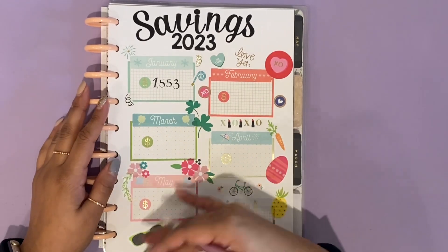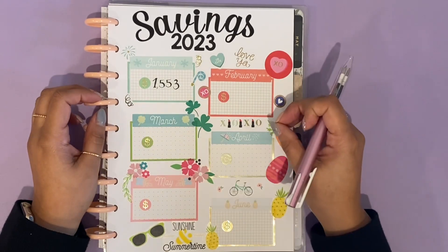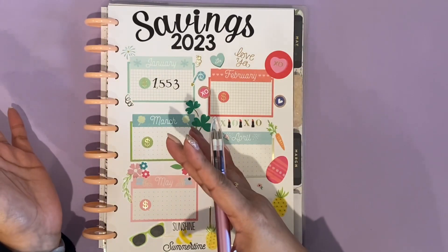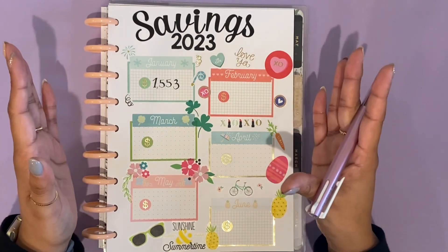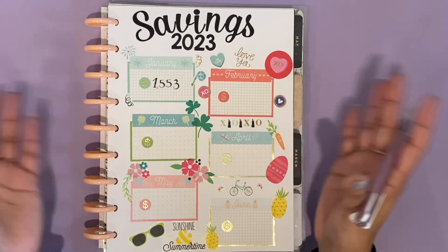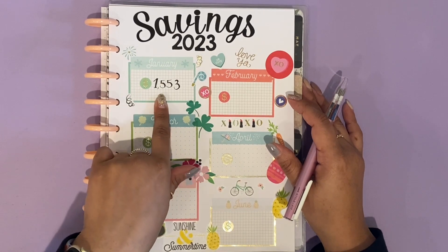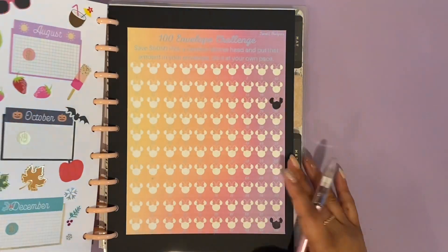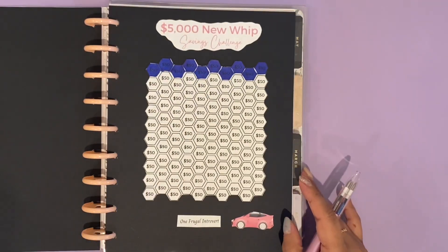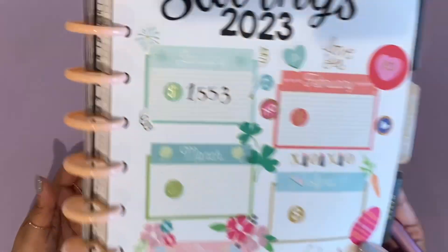I should note that on my previous page I'm not including all of my savings challenges. The ones like the $1,000 and the $500 that went towards my credit card — I didn't count those as savings because I didn't get to keep that money. What I was actually able to keep in my savings accounts is $1,553. I also have my 100-envelope challenge and the $5,000 new car challenge, and all three of those pages I'll be moving month to month as the year progresses.